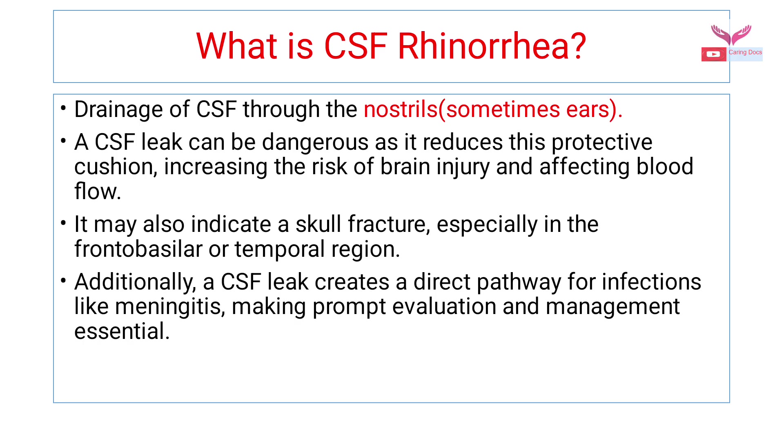CSF rhinorrhea is drainage or leakage of CSF through the nostril, and at times through the ears. CSF leak can be dangerous as it reduces the protective cushion, increases the risk of brain injury, and affects the blood flow. It may also indicate a skull fracture, especially in the frontobasilar or temporal lesion, and if not treated properly or prompt evaluation is not done, it may create a direct pathway for infections like meningitis. So prompt evaluation and management is very essential in a case of CSF rhinorrhea.